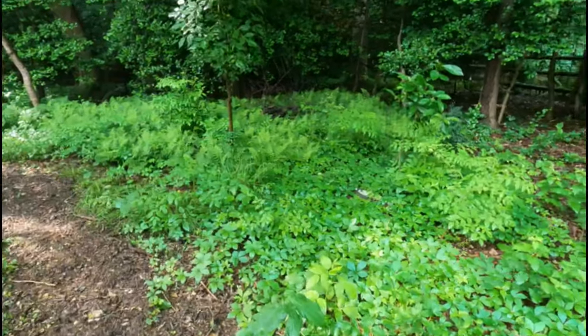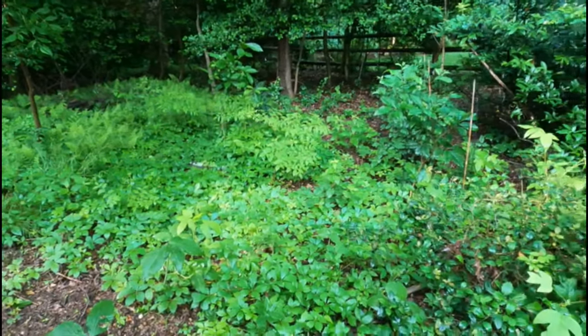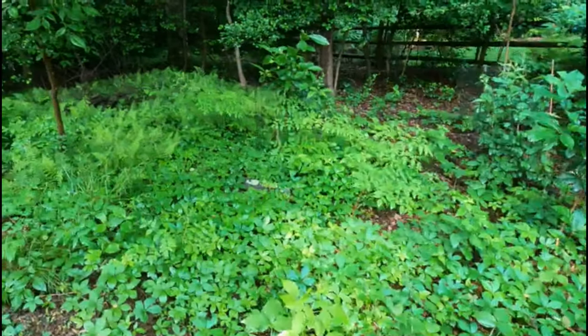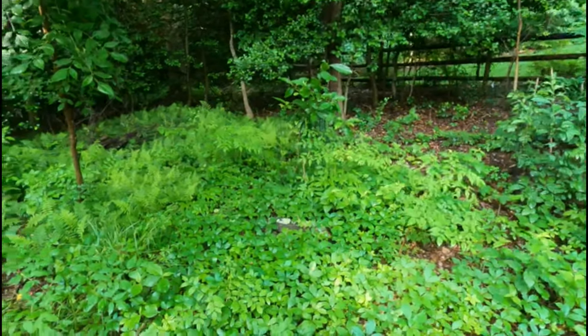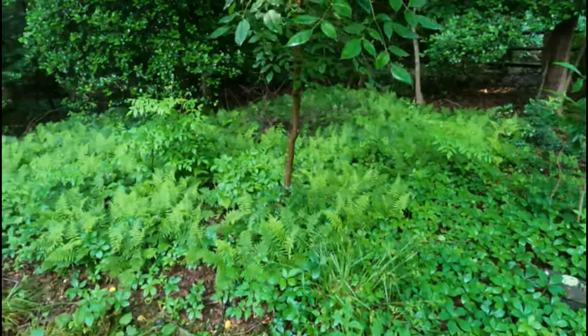What we have here is just a carpet of Virginia creeper. And then I have fringe trees and serviceberries — back there I think it's New York fern.